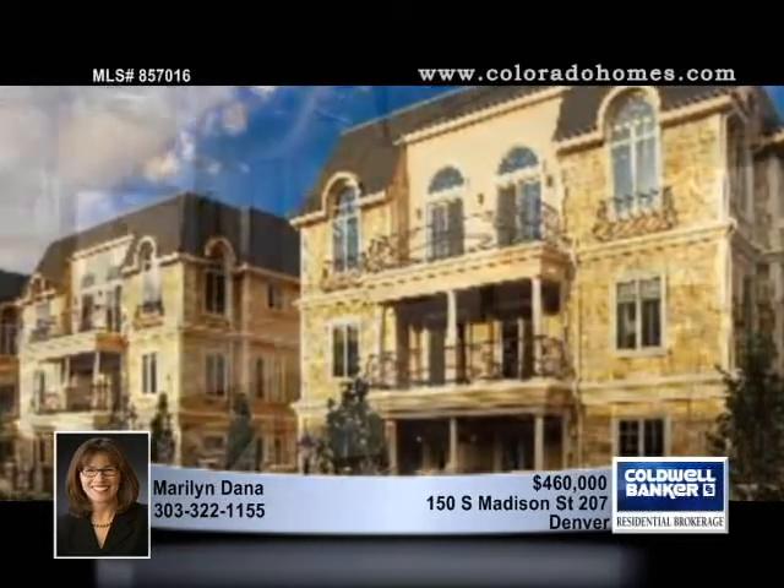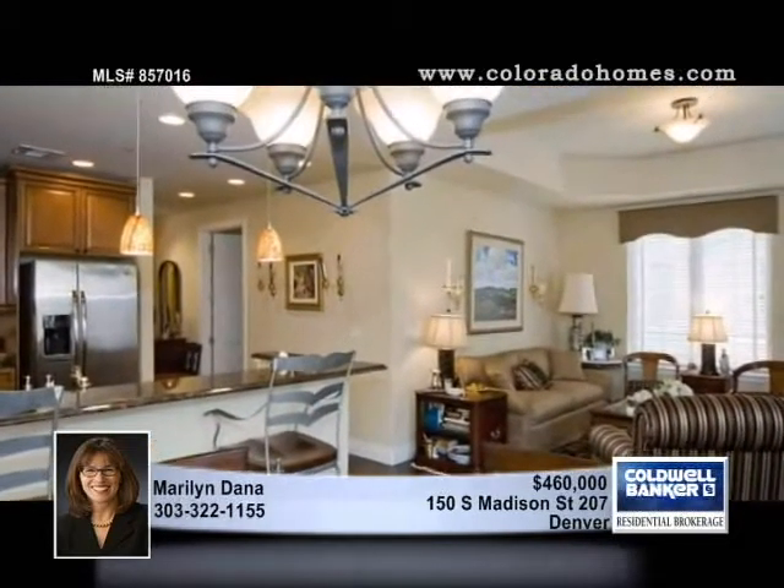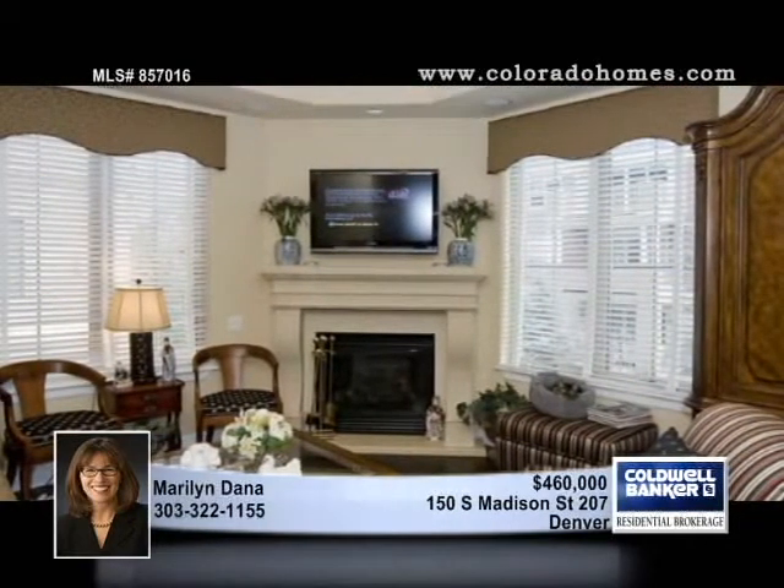Maryland Dana presents an absolutely gorgeous luxury condo in a wonderful Cherry Creek location. This great floor plan offers high-end finishes throughout with custom paint, top-of-the-line window coverings, three flat-screen TVs, and a stereo with all the equipment.